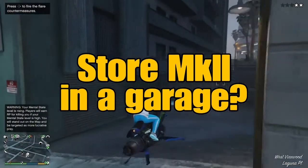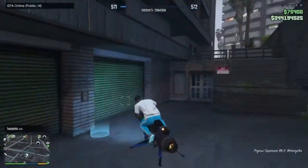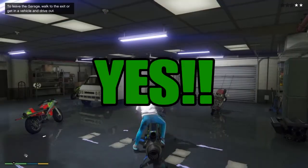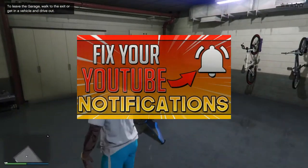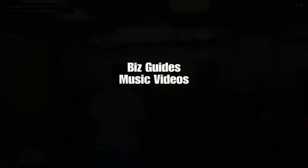Now to answer the question of whether or not you can store the Oppressor Mark II inside of any garage — the answer to that question is, of course you can. Don't forget to like and subscribe if you haven't already done so. Quit being broke. I want to help you.